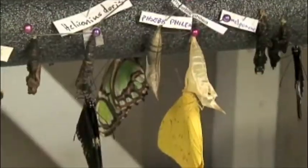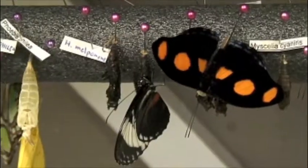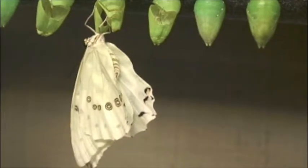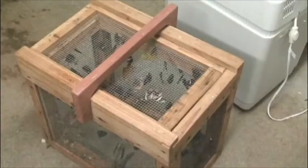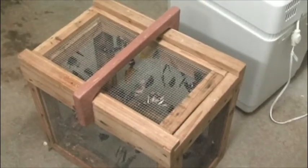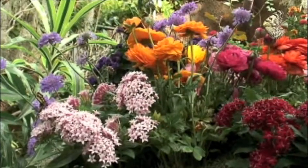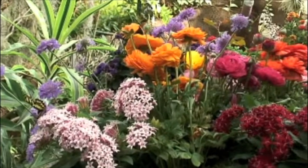We get butterfly shipments from several suppliers from various countries, as well as in the U.S. They are unpacked by our bird department staff, processed, and hung on dowels in specially made boxes. Once the butterflies emerge from the pupa casings — the chrysalis, as they're called — they are put in boxes and set into this exhibit we were standing in, and the doors open and they come out at their will.